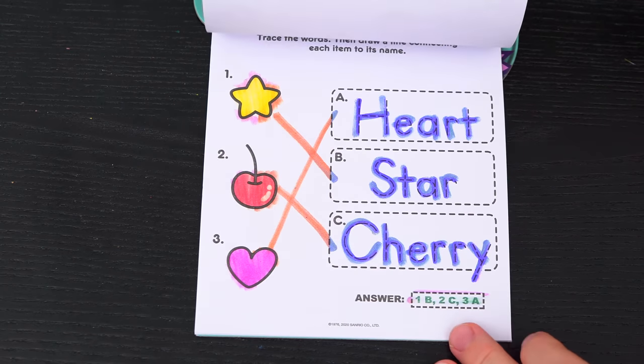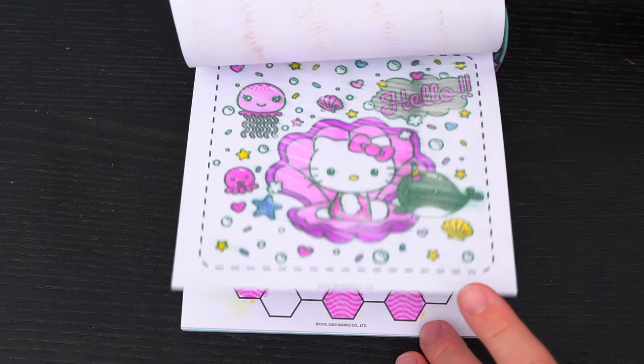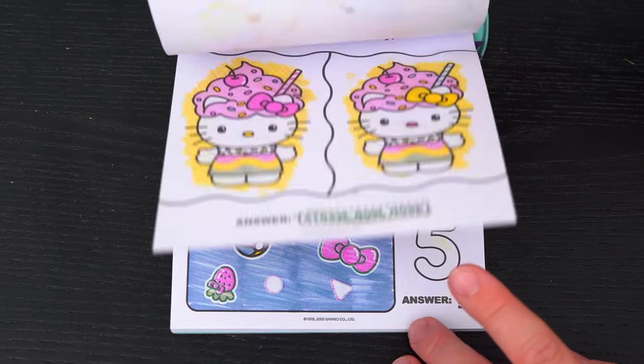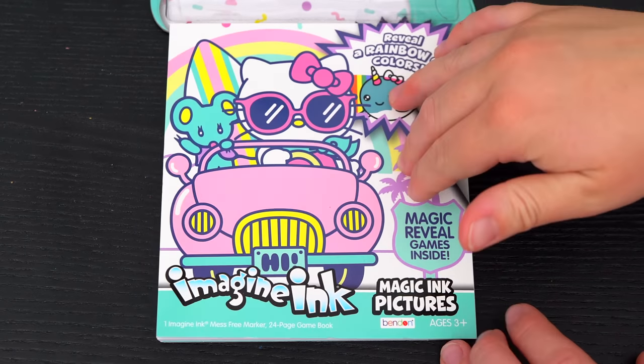Wow, coloring in this Imagine Ink book was so much fun! I loved all the different games, puzzles, and pictures inside! It was so fun meeting all Hello Kitty's friends - she is one precious kitty! Alright guys, thanks for watching! I'm Kimmy the Clown! Hope you had fun clowning around with me today! I had so much fun coloring all those Hello Kitty pictures! Have a colorful day and I'll see you tomorrow! Bye!